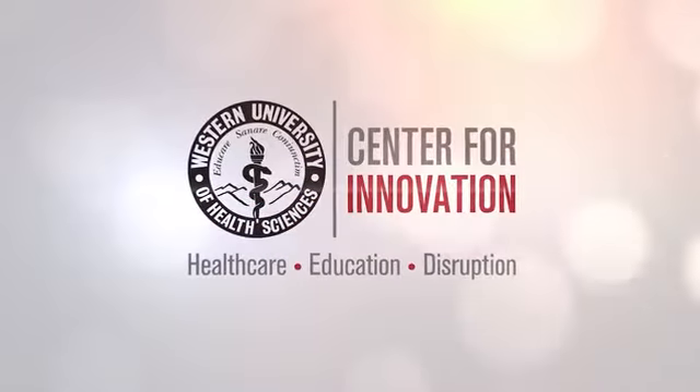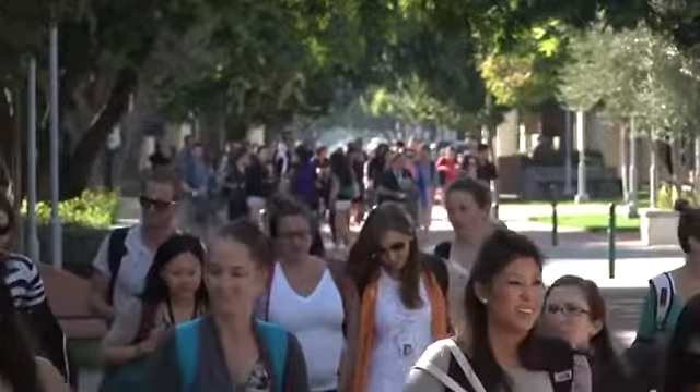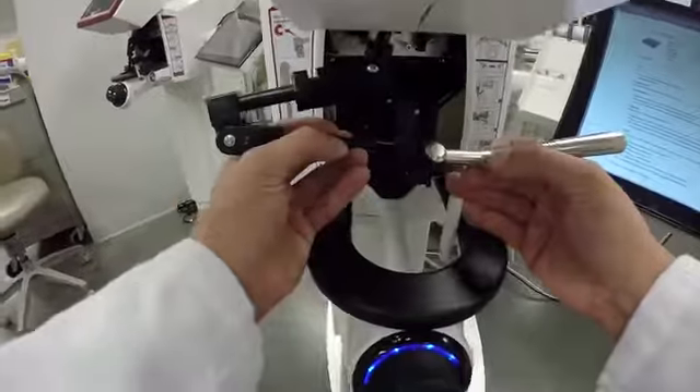Our students are entering an era of medical practice that's unlike any other. This current student generation is not about paper and pencil — they're about technology and innovation. The Innovation Center allows them to take advantage of all the knowledge and all of the emerging technologies to really optimize the care they're able to provide.